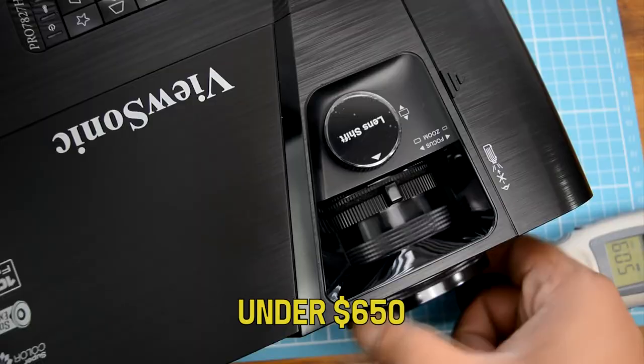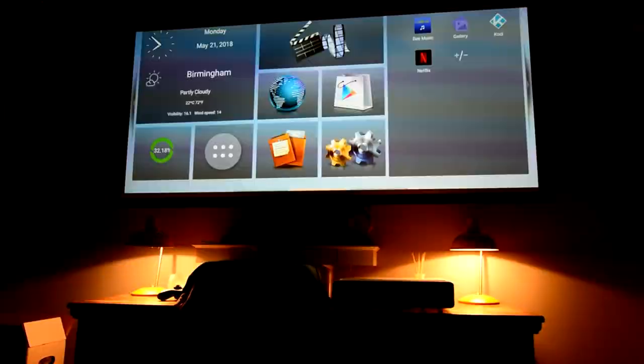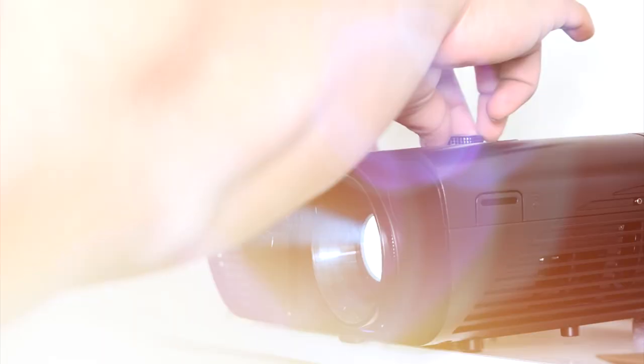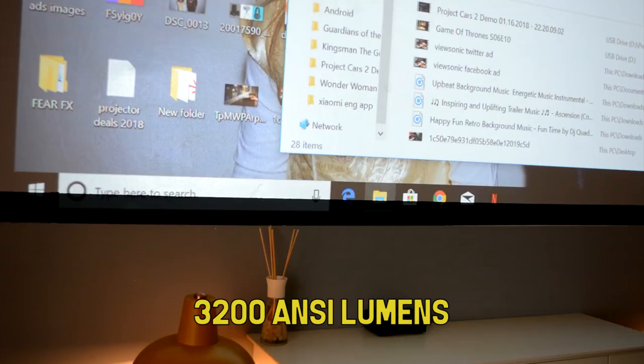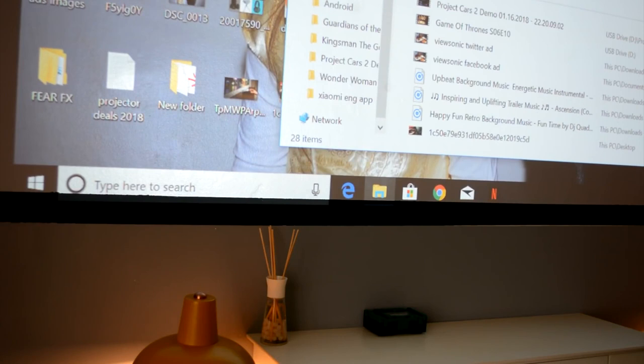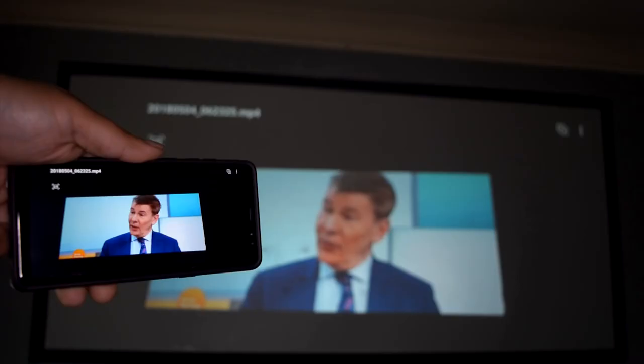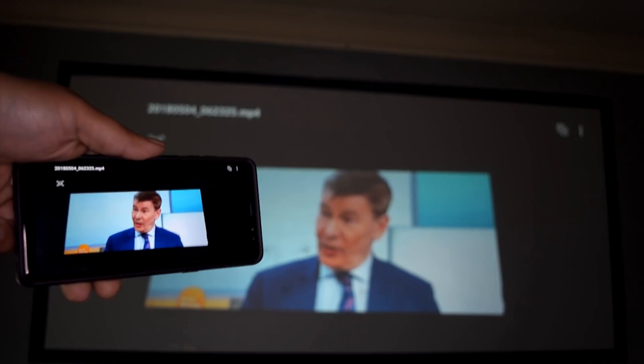Coming in at under $650, this DLP projector is the most affordable option on this list, as long as you can deal with the fact that it needs 9.5 feet to throw a 100-inch image on the wall. Rated for 3200 ANSI lumens, there's enough brightness to work in most viewing environments, though a dark room is still optimal. With a 16.4-millisecond response time, the ViewSonic Lightstream is more than suitable for gaming and has a full array of legacy inputs to handle nearly any video source.